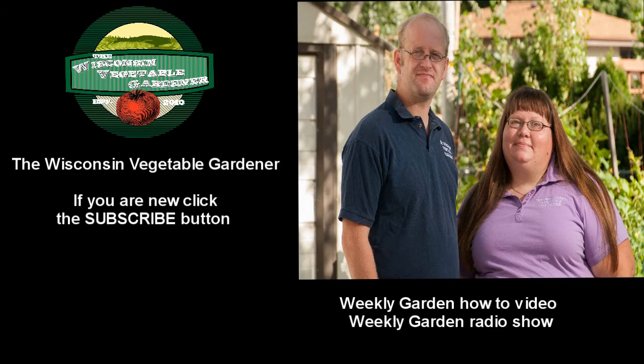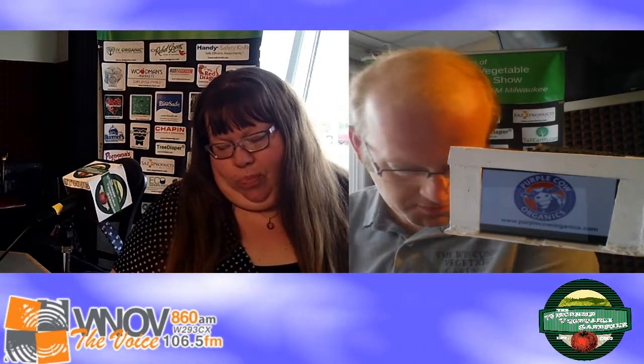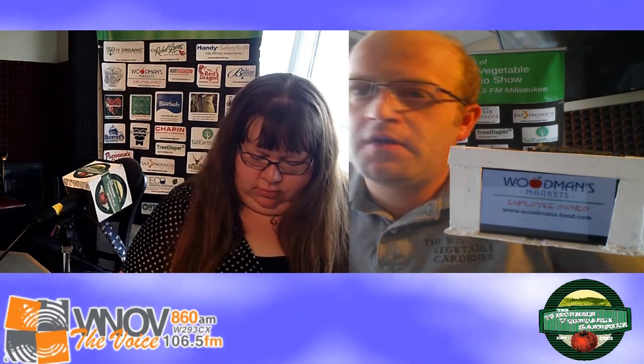If you are new to our channel, don't forget to hit that subscribe button. Now back to the Wisconsin Vegetable Garden Radio Show with your hosts, Joey and Holly Baird.